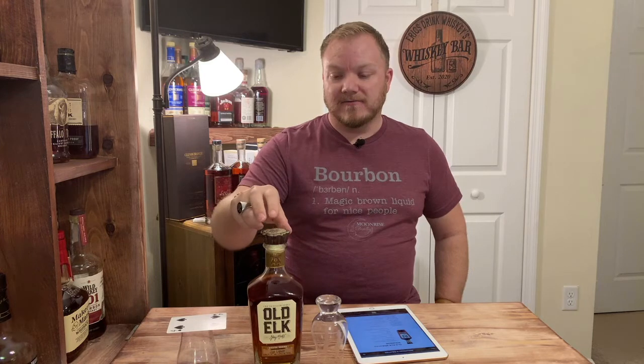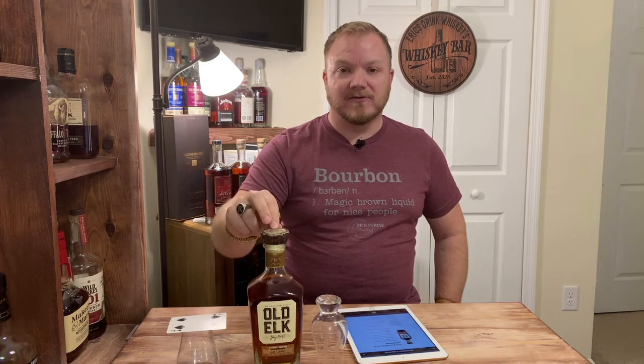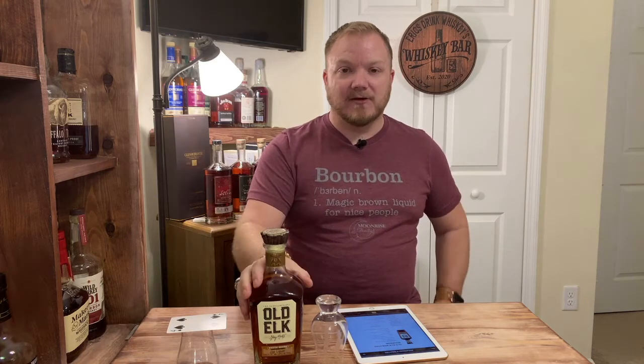Hey everyone, welcome back to another episode of Eric's Drink Whiskey. Doing a solo review of a barrel pick I scored this morning. I'm really excited about this — it's Old Elk, a craft distillery out of Fort Collins, Colorado, known particularly for their high malt bourbon. But this is actually their weeded bourbon, a single barrel pick from one of my favorite stores, Jigs Liquors, just released this morning.